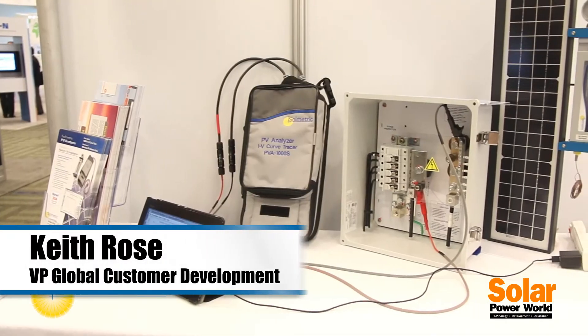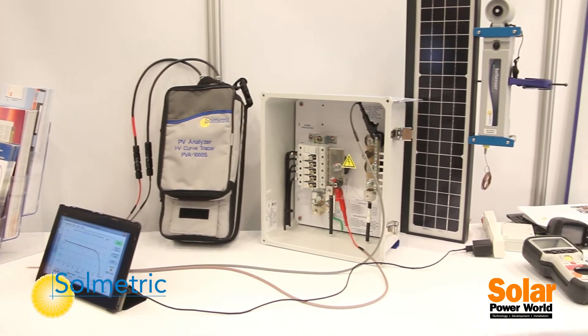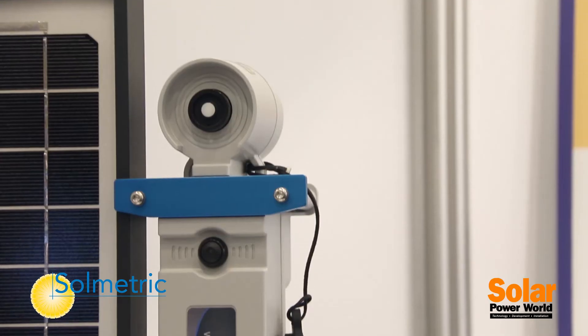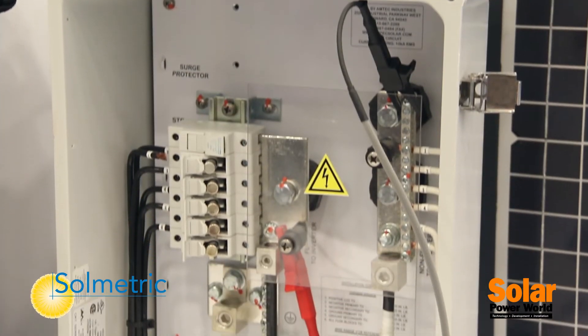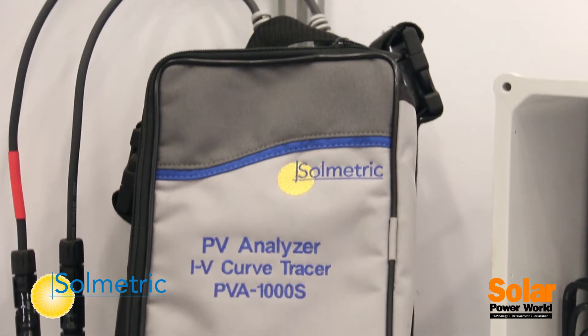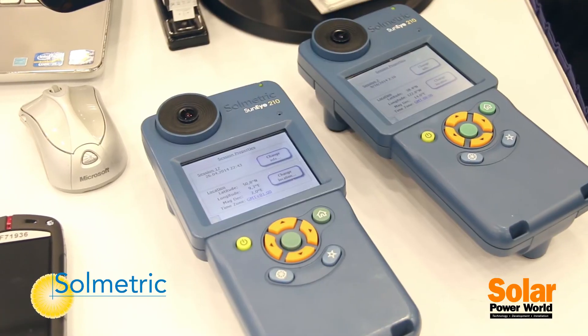Hi, I'm Keith Rose with Solmetric Corporation. We're here at Intersolar North America. Solmetric is the leader of the solar industry in developing test and measurement equipment and technology. We're here today showing off some of our new technology including our IV curve tracer and shade analysis tools.